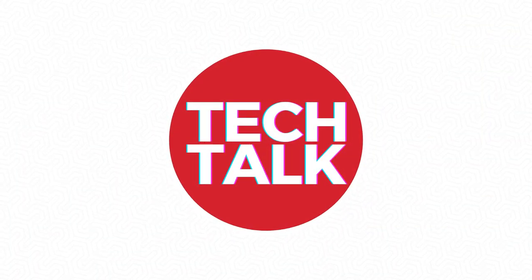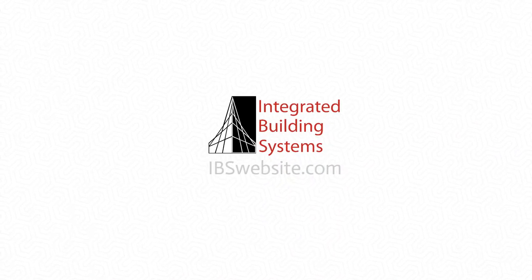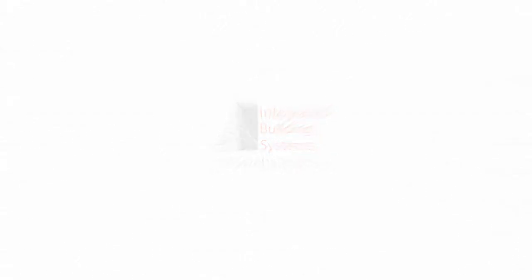Eric, thank you so much for joining us today. Thanks for joining Integrated Building Systems for this episode of Tech Talk. If you have questions, need help with a project, or have suggestions for a future topic, please get in touch. We look forward to helping you communicate better by making your building smarter.